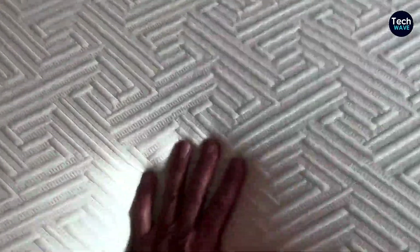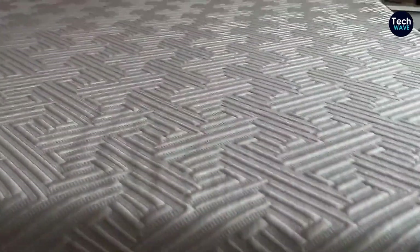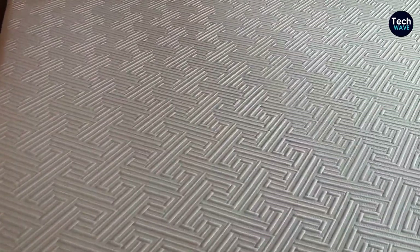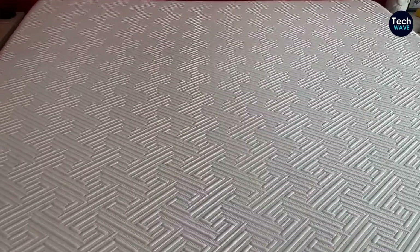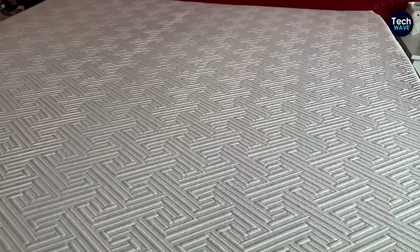Let's talk about the features of this affordable mattress from Navilla. It's made of four layers of foam specifically designed to provide both support and comfort. The base layer is made of high-density foam, ensuring stability and durability. On top of that, there are two layers of foam that promote airflow, keeping you cool throughout the night. And to add that extra touch of luxury, there's a layer of gel-infused foam for a plush feel. It's like sleeping on a cloud.